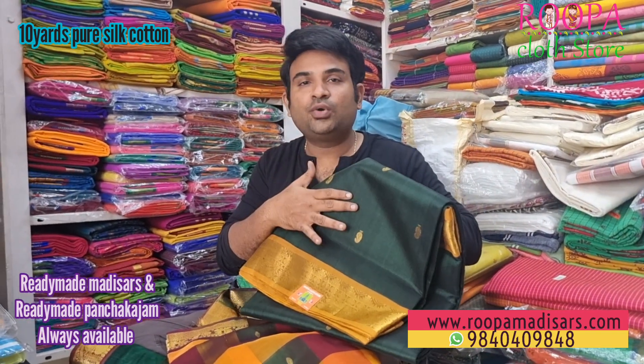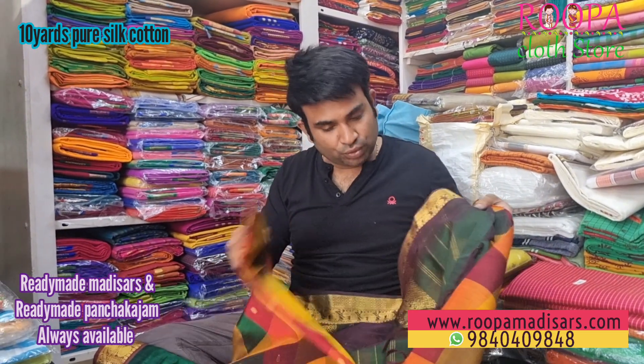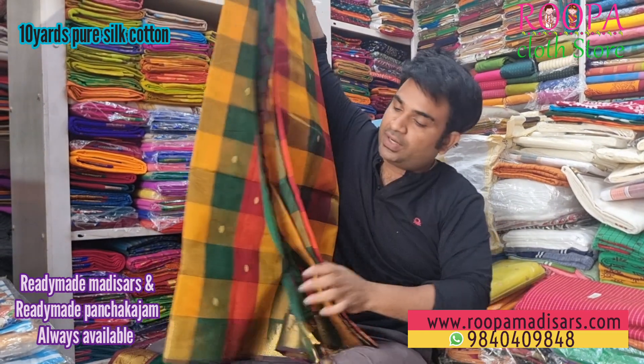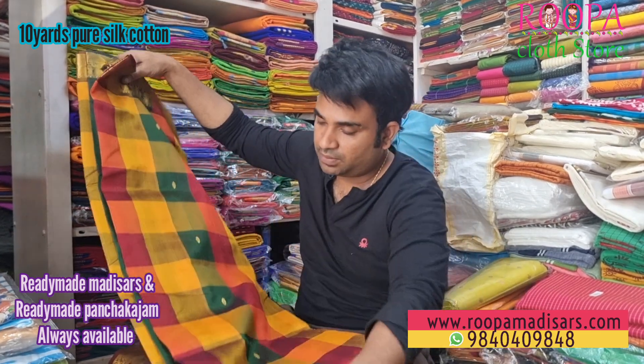I hope you like all the shades I have shown today. We have a lot of shades in our store, Rupa Cloth Store. You can also directly buy from the website www.rupa-medisors.com. Thank you.